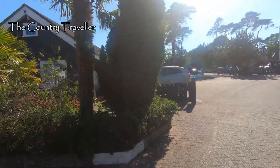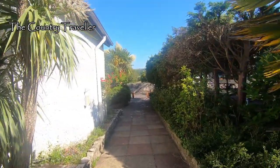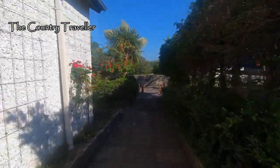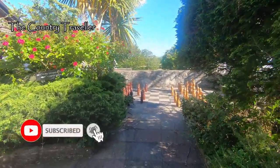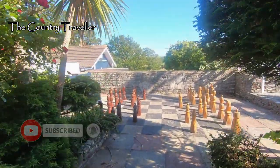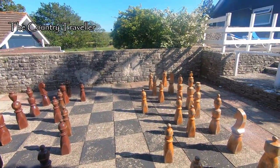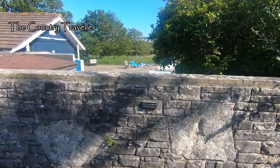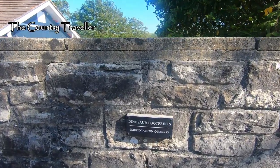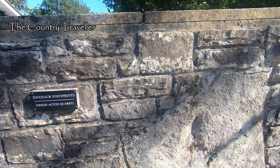We'll walk up the drive and turn down this walkway on the left. There's a game of chess going on here. In front of us you can see two large stones built into the wall.